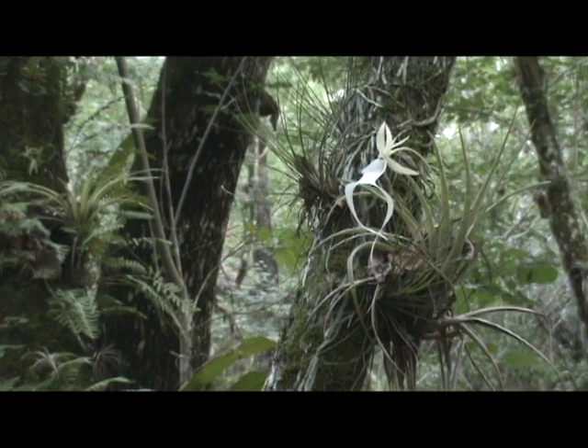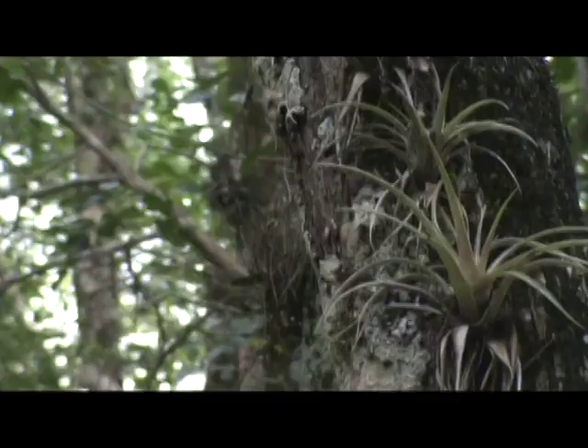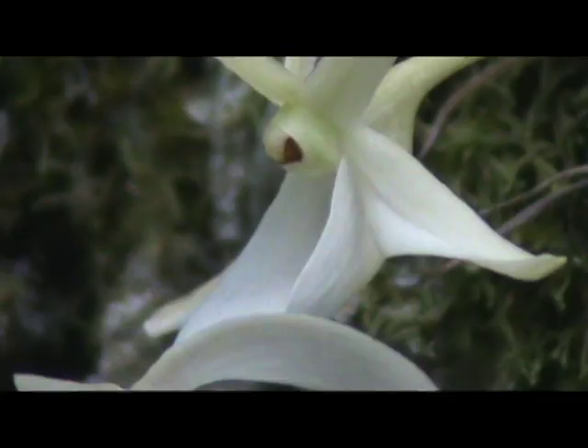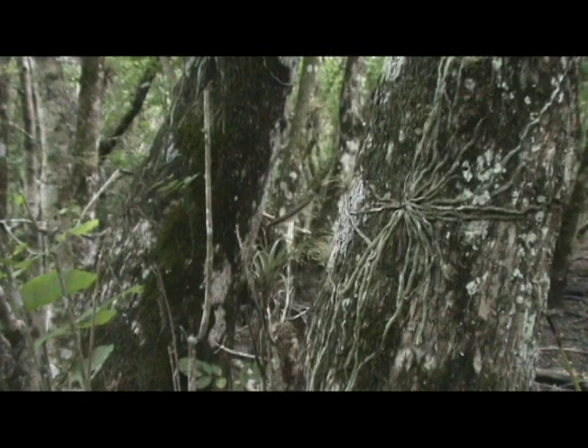Here we are in the swamps of Big Cypress National Preserve in South Florida, trying to be the first to document the giant sphinx moth pollinating the ghost orchid. Since no one's ever seen the giant sphinx moth visit the ghost orchid, we're going to have to have a lot of luck and patience.